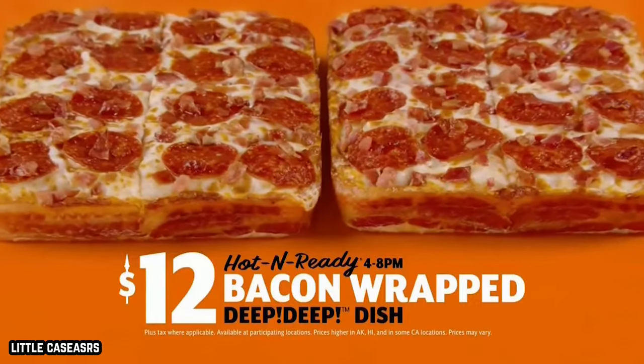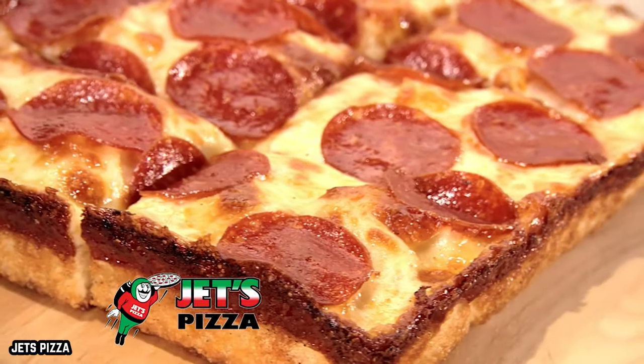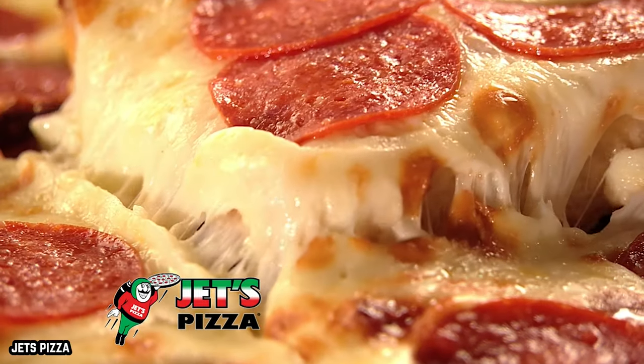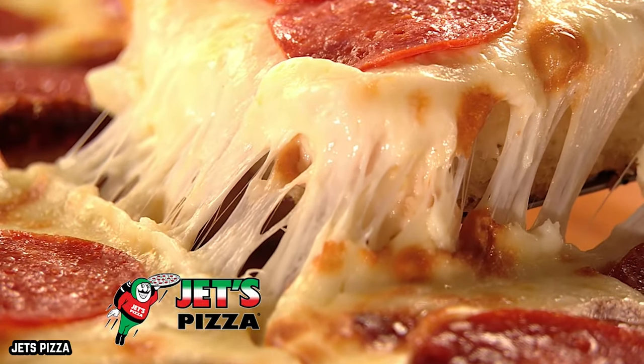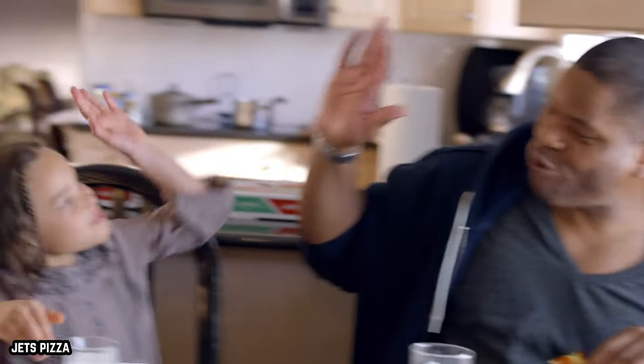It should come as no surprise that reviews and mentions of the style were up 52% in 2021, according to Yelp. Who knows? There could be a new king in town when it comes to pizza. Chances are some version of Detroit-style pie will be coming to a pizzeria near you.